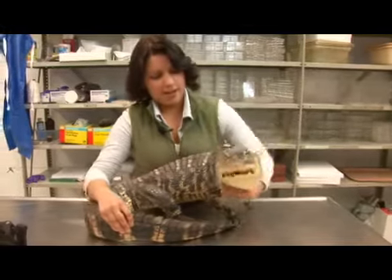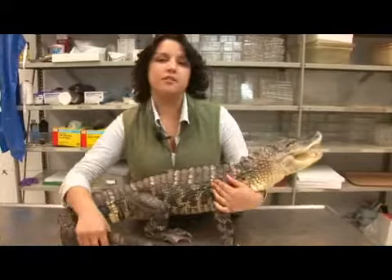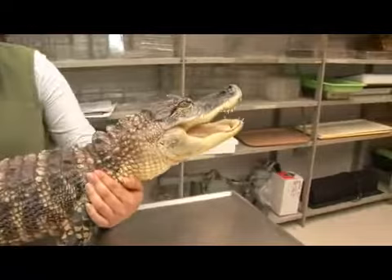Here I have an American alligator. Her scientific name is Alligator mississippiensis. This particular species is found in the southeastern United States with a large population in Florida. She is one of two species of alligator in the world — the other is located in China.